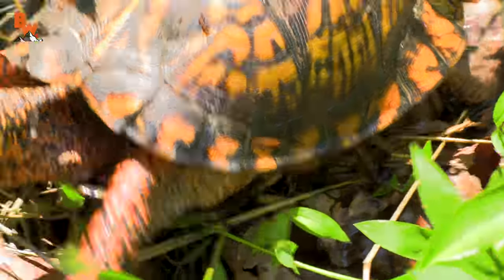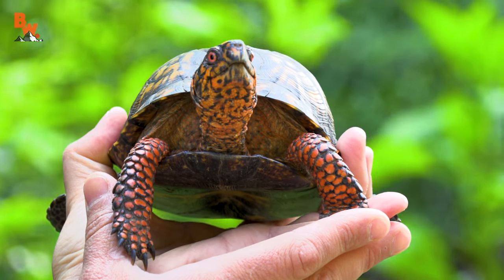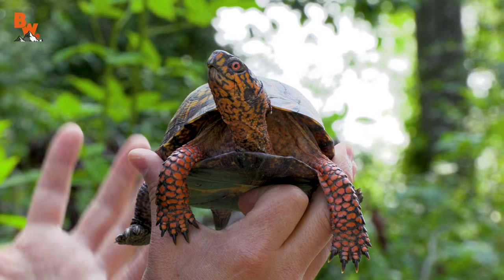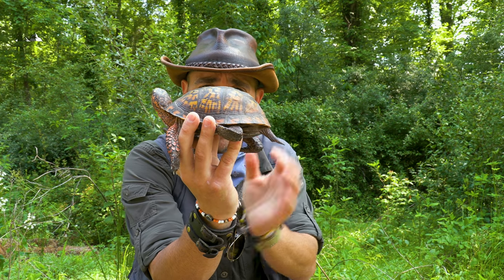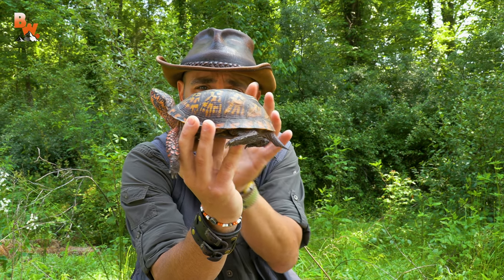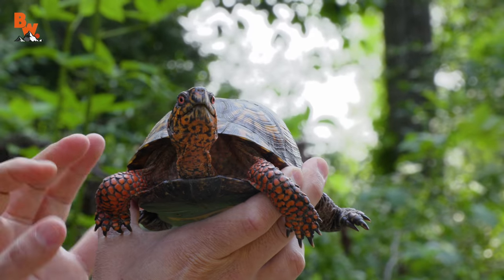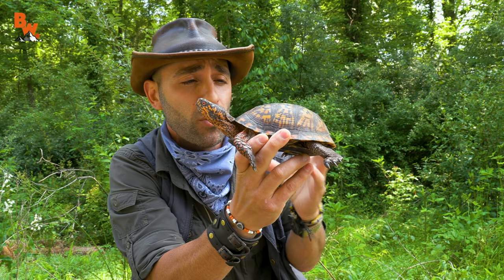These are opportunistic omnivores, which means they will feast upon anything they come across — it can be plant matter, it can be dead animals, but they specialize in eating small creatures like worms, insects, invertebrates, and arachnids. Now, one thing that makes the box turtle very unique compared to other turtle species is its shell. It gets the name box turtle from the shape of the shell — very box-shaped, with a roundness to the top of the carapace but very square in design. The box turtle's shell is unique in that it is hinged. Very few turtle species have the ability to completely tuck themselves into their shells. Box turtles are one of those species.